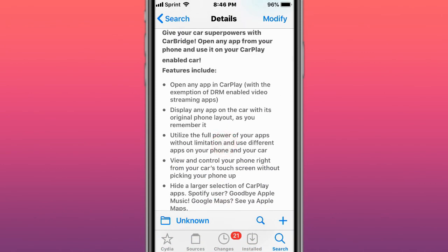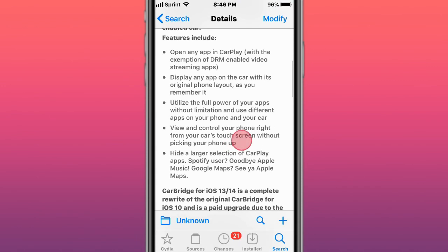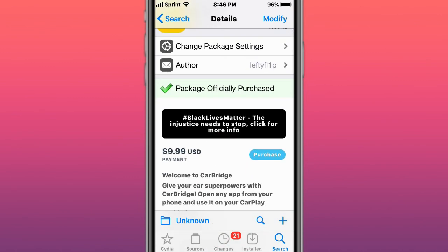It supports basically every app besides DRM-enabled streaming apps — that's like Hulu and Netflix. Now we can literally have any app for the most part, or a game, or we can mirror our screen from our iPhone to our CarPlay. The price was raised from $4.99 to $9.99, just because of all the trouble the developer went through.